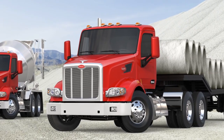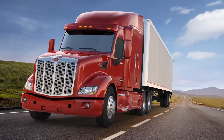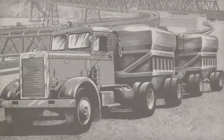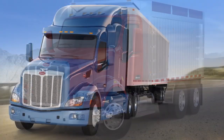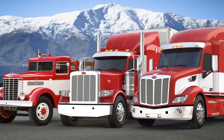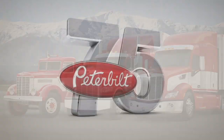The past several years have been an unprecedented period of quality, investment, innovation, product introduction, and dealer network expansion for Peterbilt. For a company with so many milestones throughout its 75-year history, the future for Peterbilt and its customers looks brighter than ever before. The legend continues, and so does our commitment to being the class of the industry.